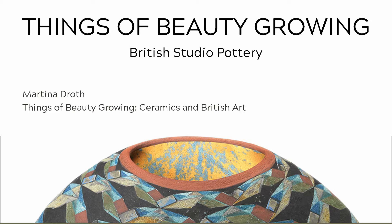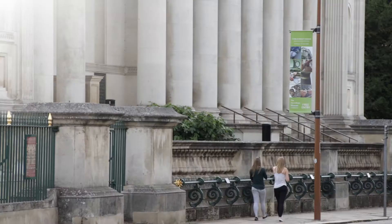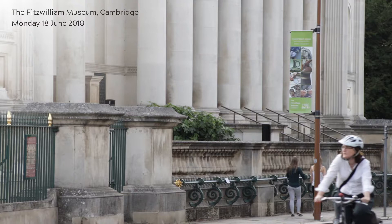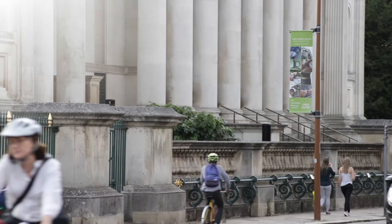Thank you all so much for being here, and thanks so much to the Fitzwilliam team — Helen and Vicky and everybody — for organizing this and giving us a last chance to say goodbye to this exhibition. A show like this is always the work of many years, so it's been really great to see it again without the crowds of the opening night. I want to thank the many artists who are here, some of our lenders, and call out John Driscoll, without whom we couldn't have done the show in New Haven.